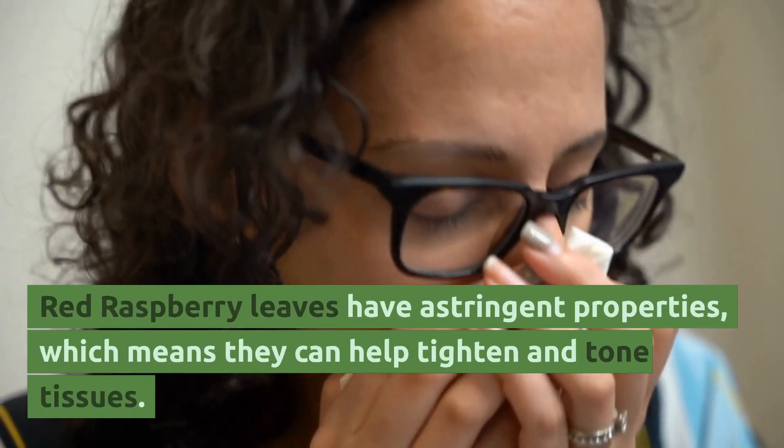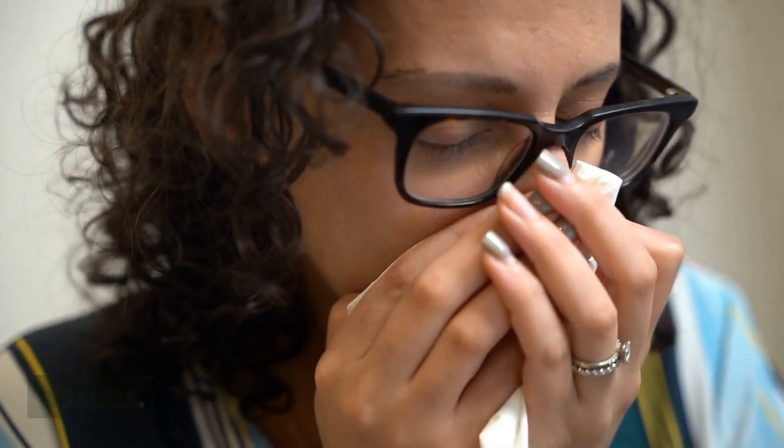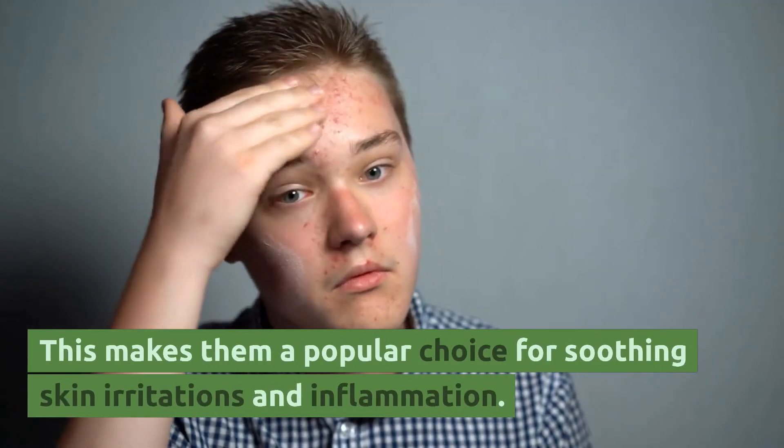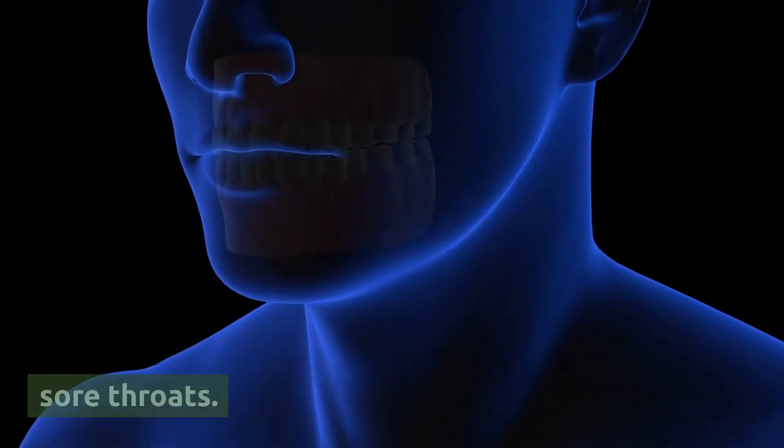Red raspberry leaves have astringent properties, which means they can help tighten and tone tissues. This makes them a popular choice for soothing skin irritations and inflammation. They have even been used as a gargle to soothe sore throats.